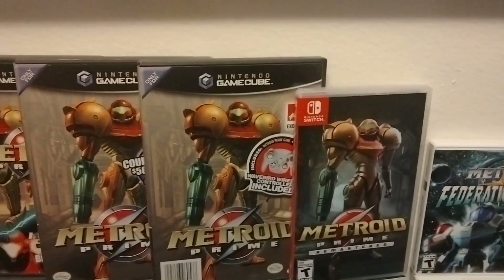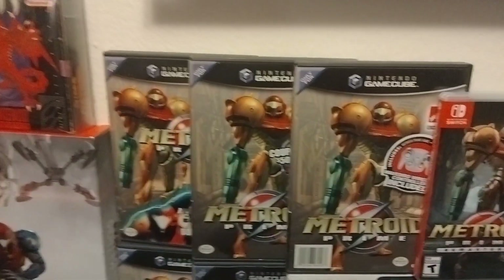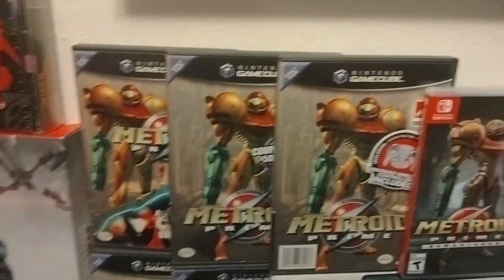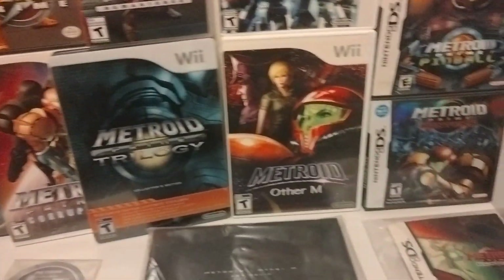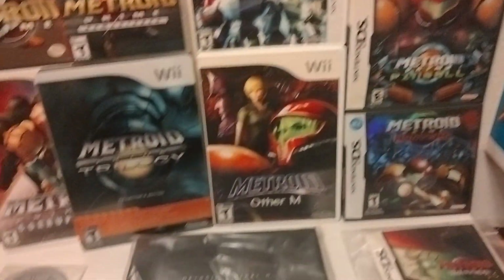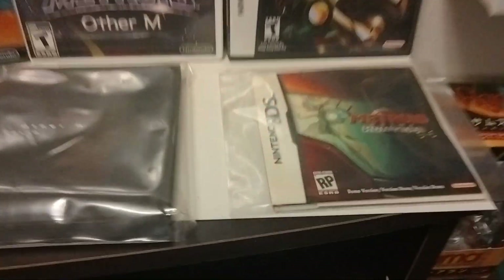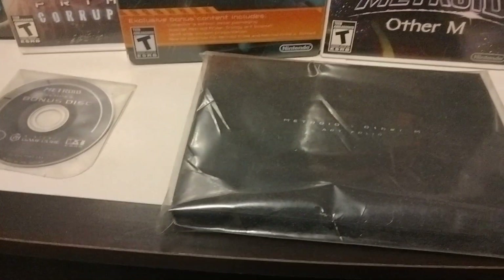There is another version of the cover, but it's pretty daggone expensive — it came with Wind Waker together in one pack. Here's Federation Force, Other M, Metroid Pinball, and Metroid Prime Hunters. And then this was the Hunter's Demo that came with the original and the Other M art book.